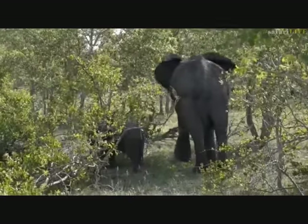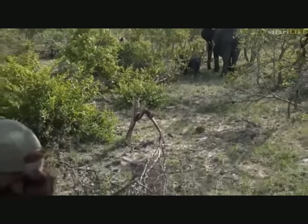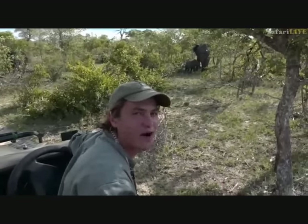After an absence of quite a while, we're being blessed with elephants all around in the reserve today. And isn't this exciting? They're a mere feet from us. This is Safari Live.